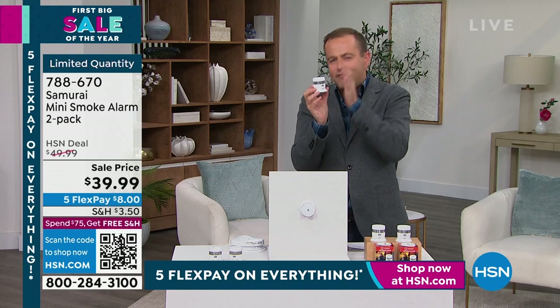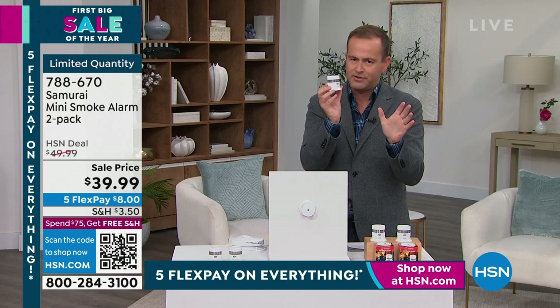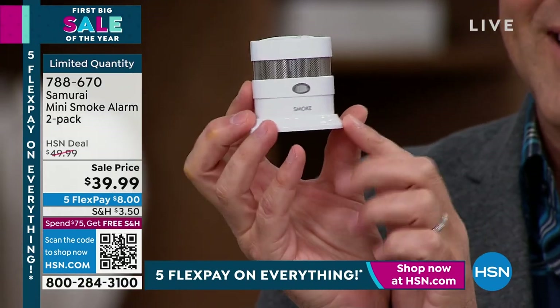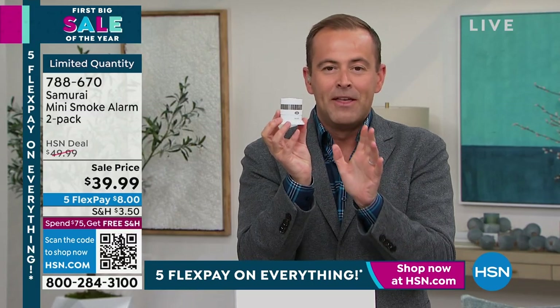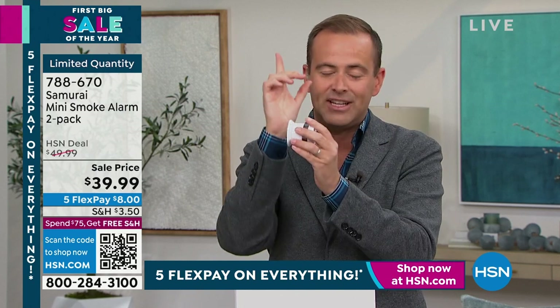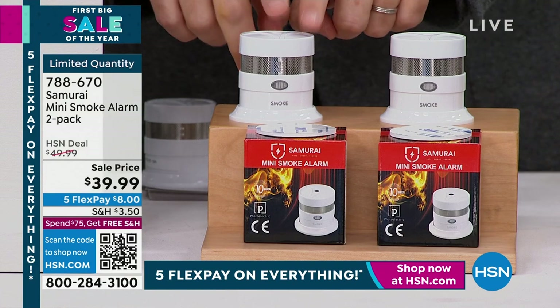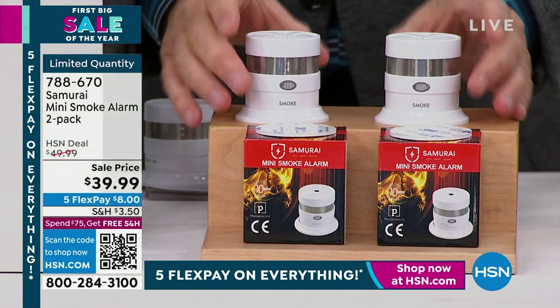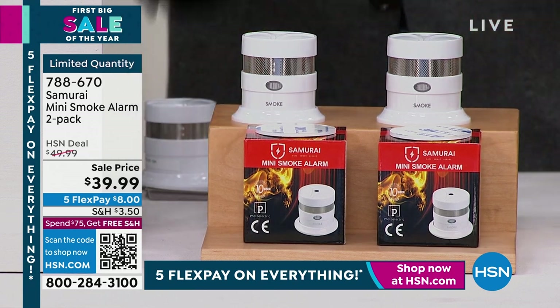Samurai wanted to harness advanced photoelectric sensor technology, bring the price much lower, and put it in a form factor with a 10-year battery built in. No more worrying about batteries. These are easy and simple to install — you can just stick them to the wall or the ceiling. Today's offer: normally one with shipping is around $30; we launched a two-pack for $39.99. Two for $39.99 — a great nudge in the right direction to keep us safe and secure.